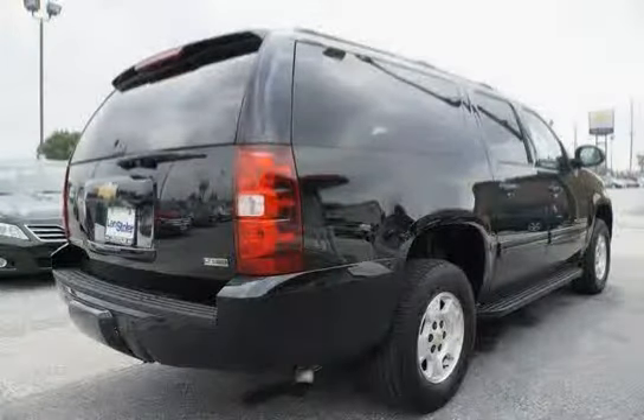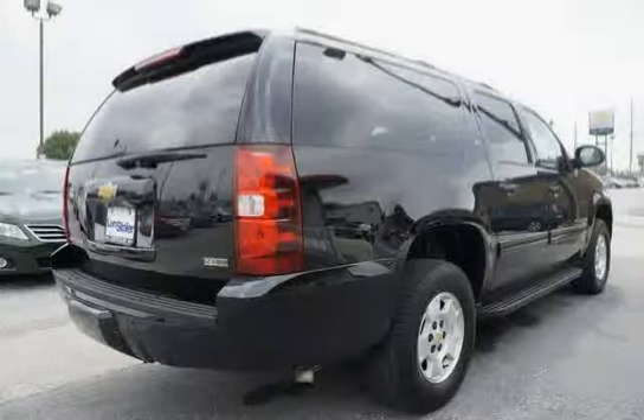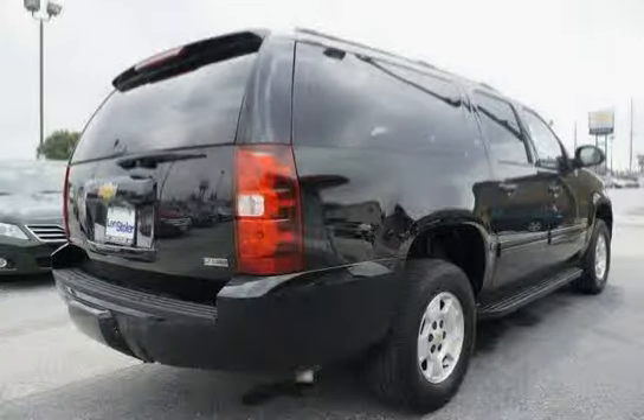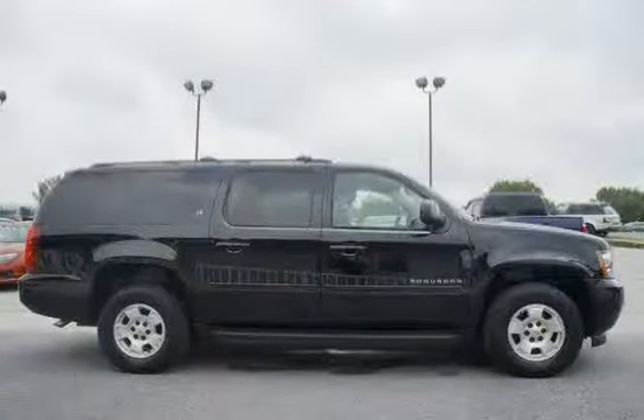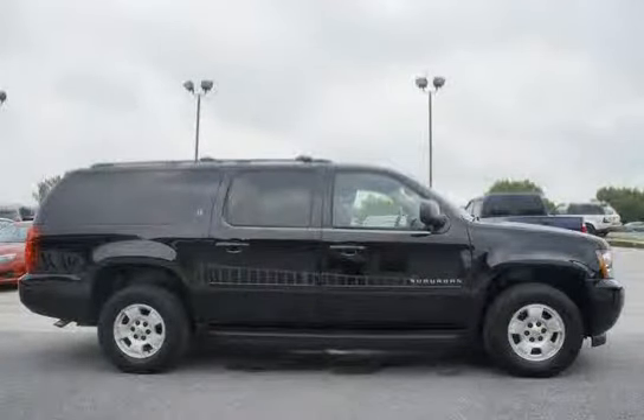Tire pressure monitoring system — air pressure sensors in each tire with pressure display and driver information center; does not apply to spare tire. Transmission: six-speed automatic, heavy-duty, electronically controlled with overdrive and tow-haul mode.